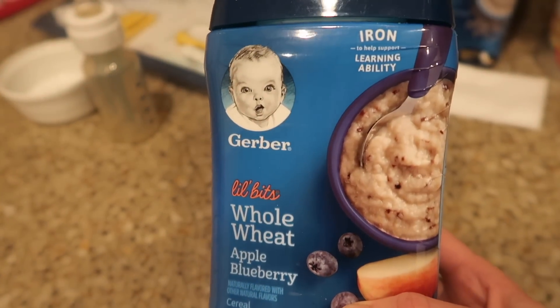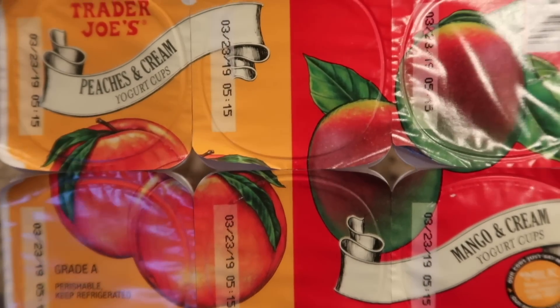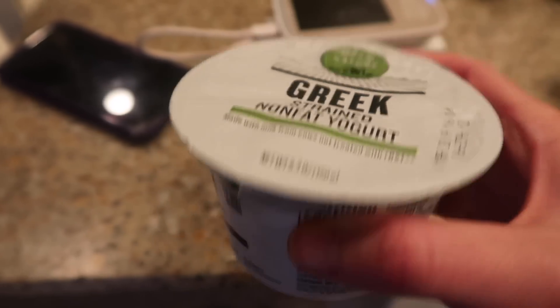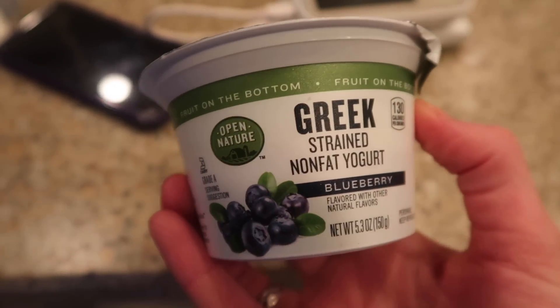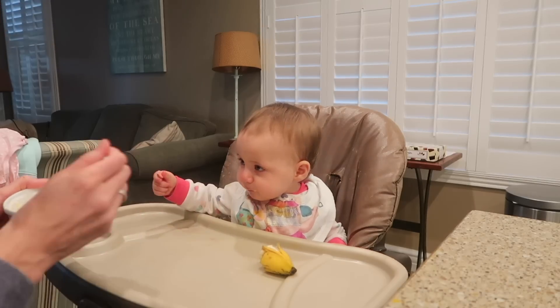Some mornings we do oatmeal, which I love because it's such a great source of iron — so important for babies during their first year. I often do yogurt too; she loves it and will eat it all. I usually use the Trader Joe's yogurt, but today I tried some Greek yogurt for more protein. It was very tart, so I mixed in a baby fruit puree and she seemed to like that. She's getting some more protein too.